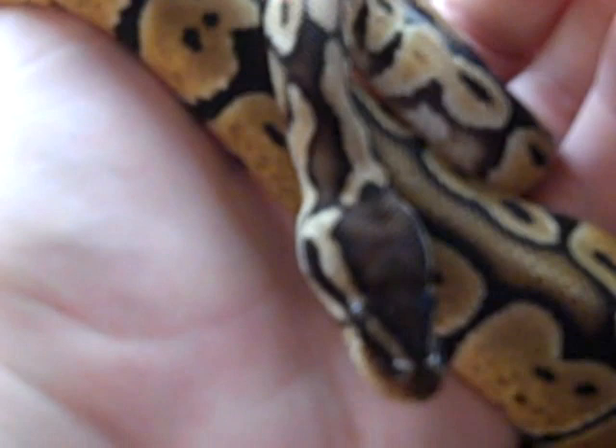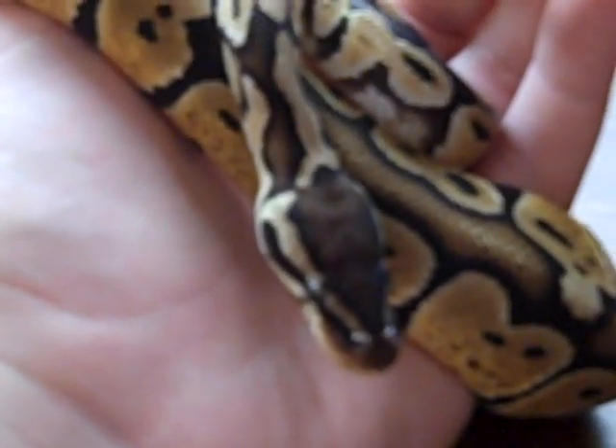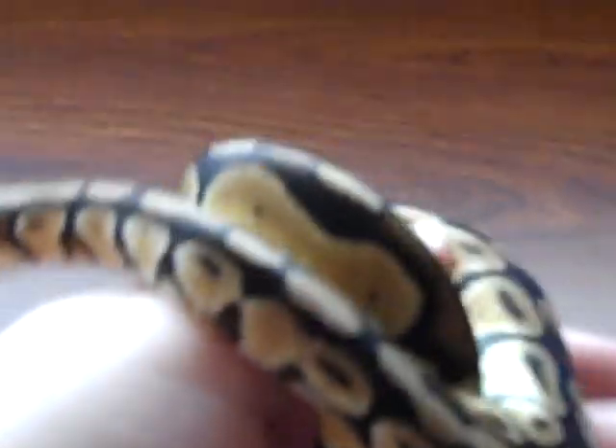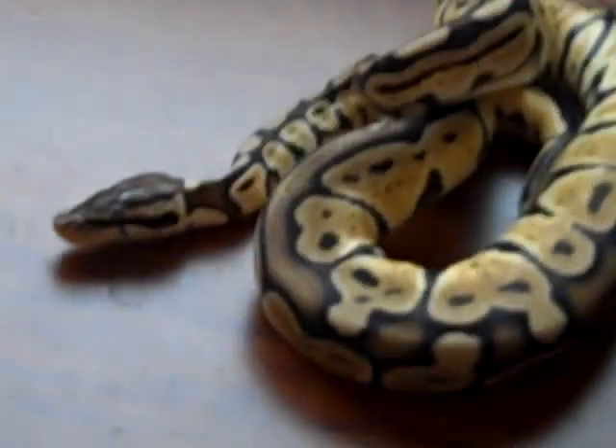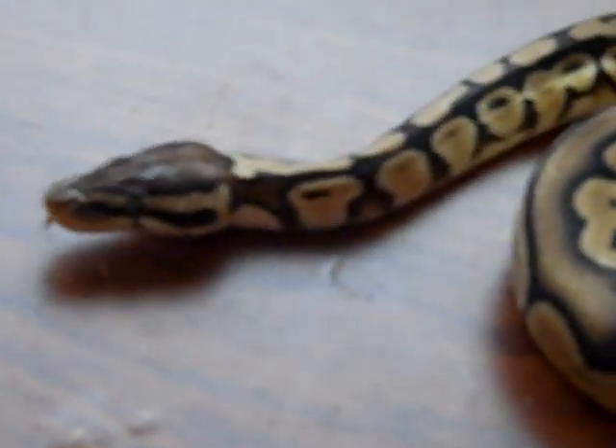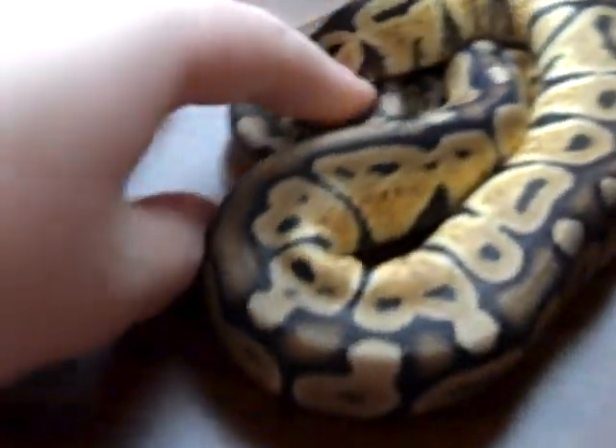This is the only boy out of the four snakes I have. This snake is a boy — let me get him off my hand and show you all of him. He's a pastel jungle and he's het for ghost. That's why I got Cleopatra, because she's also het for ghost. He's quite stubborn and skittish too, but he's really nice.